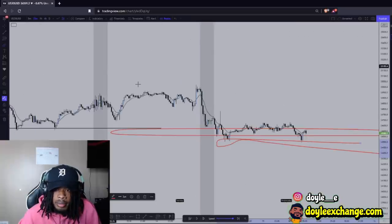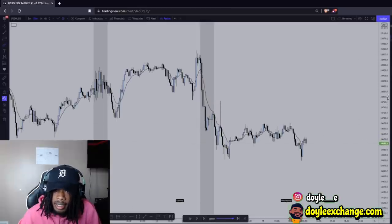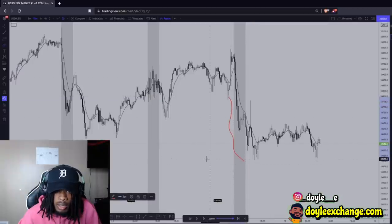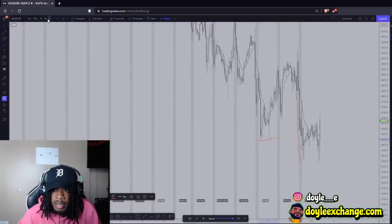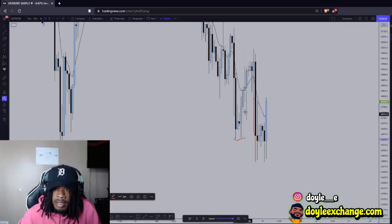So I have to start seeing some aggressive buying up in this area. If I go to the 15-minute — so we already have that in our head that this whole move was a liquidity grab to grab those lows on the 4-hour. That little swing low right there — that breaker structure was a liquidity grab.